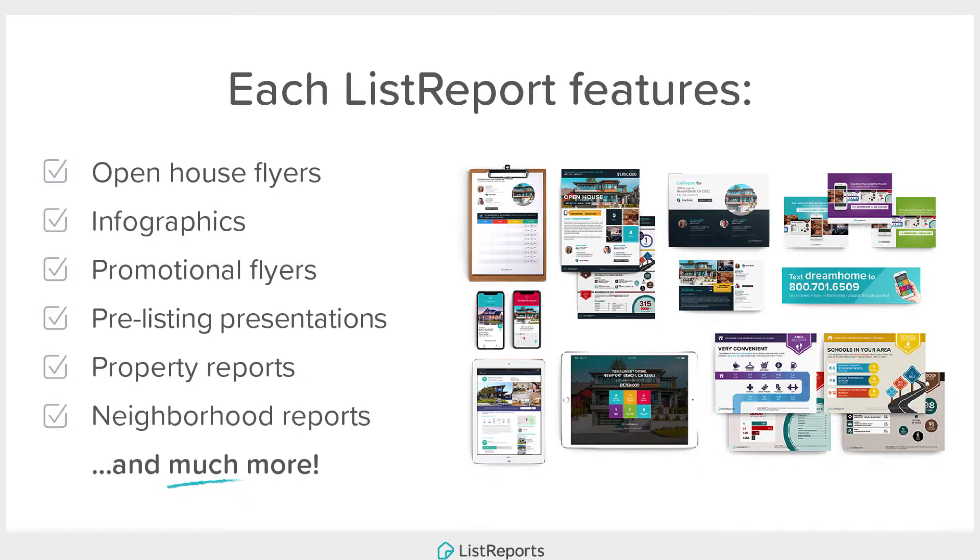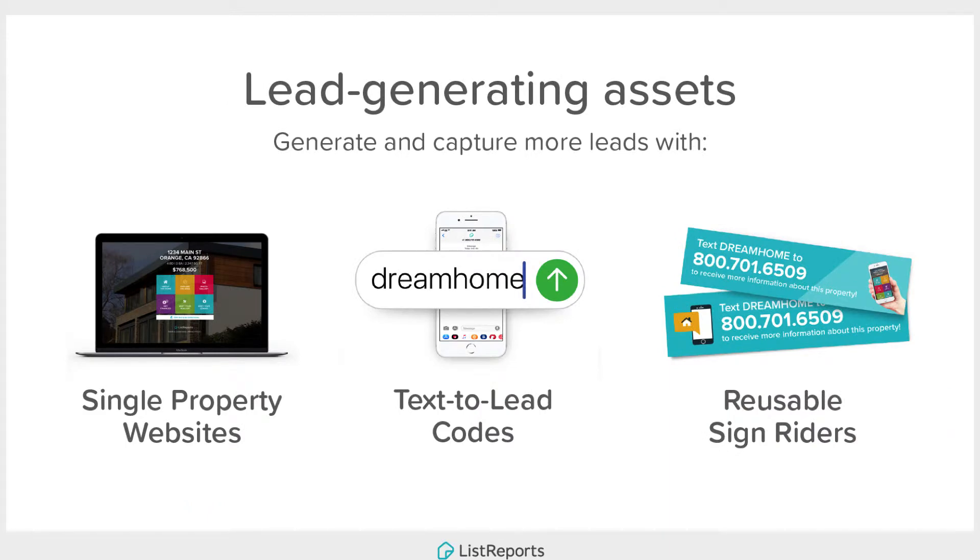Some of the features that it offers include promotional flyers that you can print out, infographics you can print out, and you can also share your listings on social media, just to name a few.